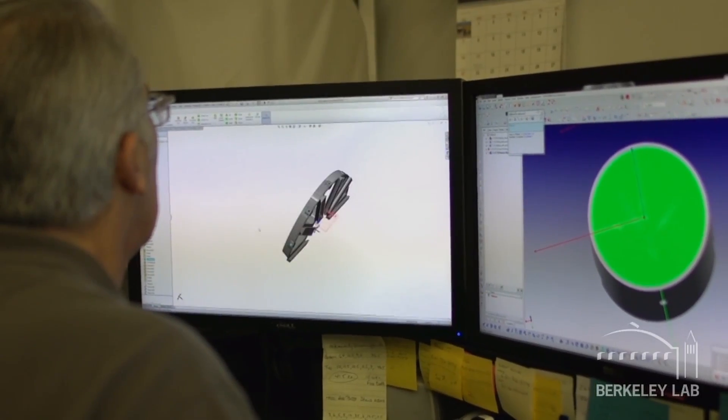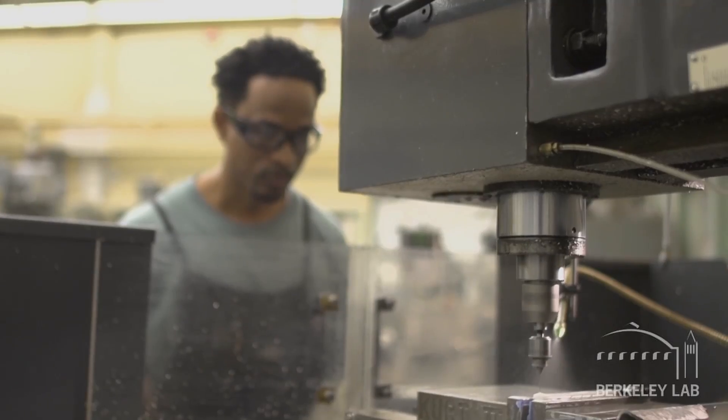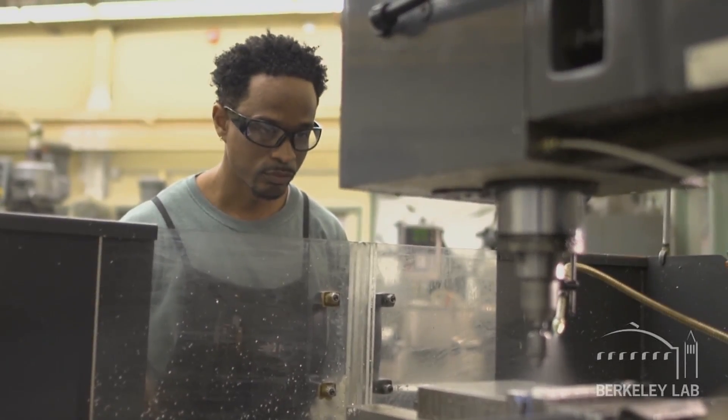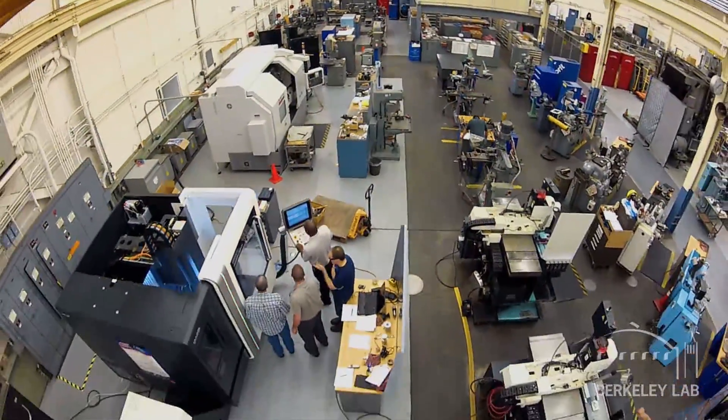The Berkeley Lab Fabrication Facility is a large full-service prototyping shop. We offer a wide range of capabilities, including machining, brazing, welding, vacuum coating, and precision measurement.